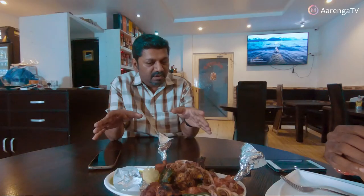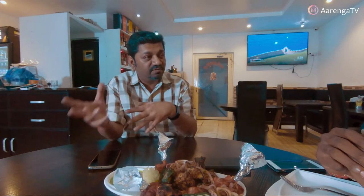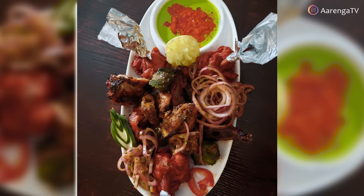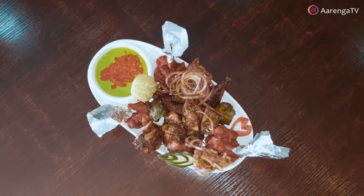You will see chicken lollipop — four pieces. Then you will see chicken barbecue — four pieces. Then you have another two flavors: chicken tikka, which is the spicy part of the chicken, also four pieces.